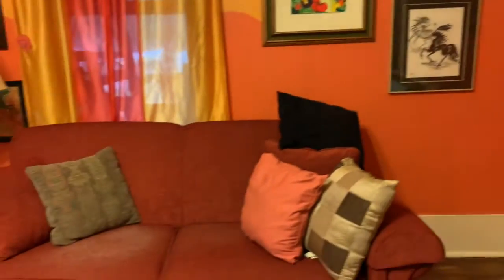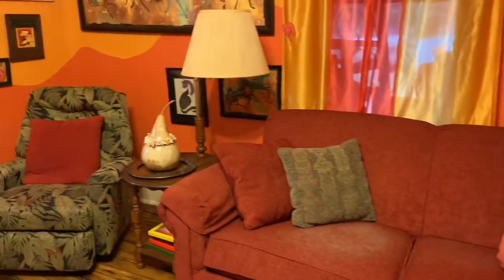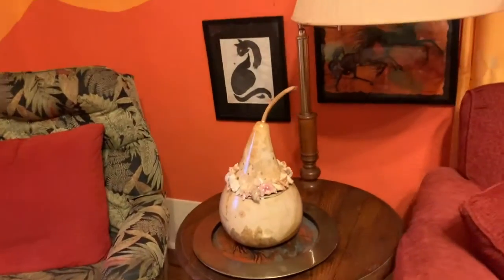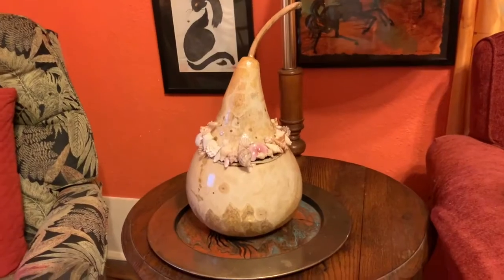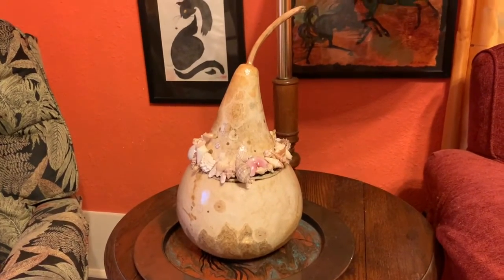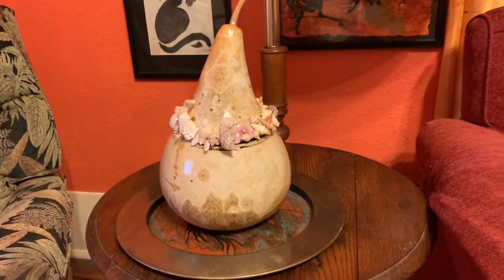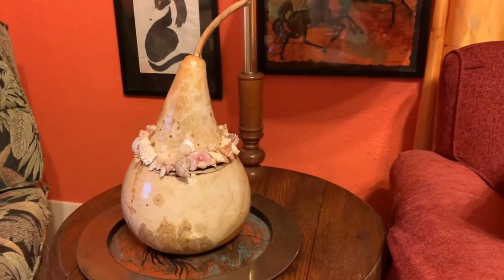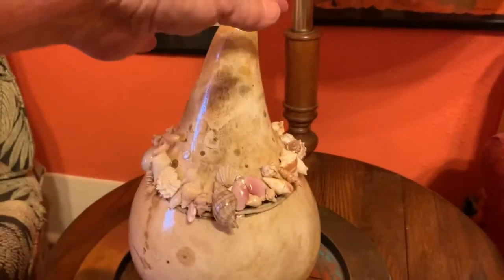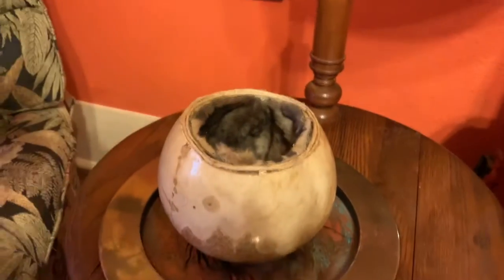If you want to come visit my gallery, you'll have a nice place to sit. This is fairly new. I grew this gourd, and I love the pattern on the gourd itself so much I just varnished it. I didn't paint on it — I just put the shells on it. And it opens up to a container.